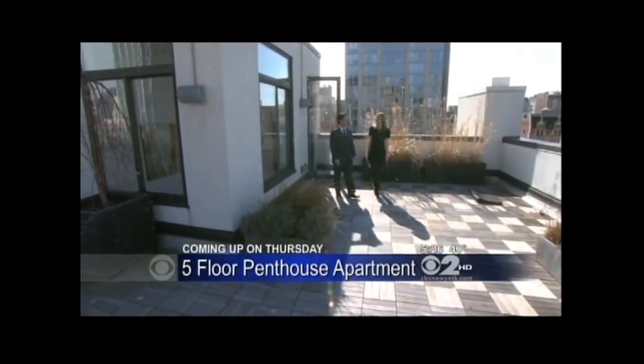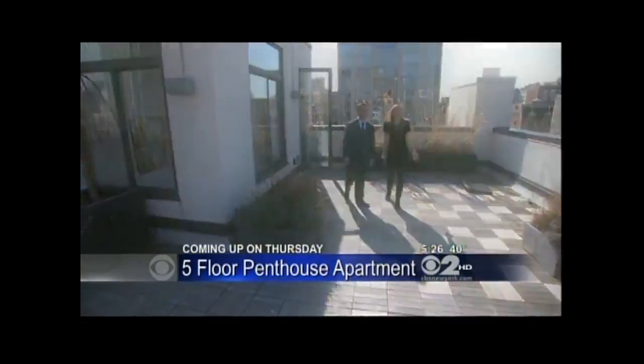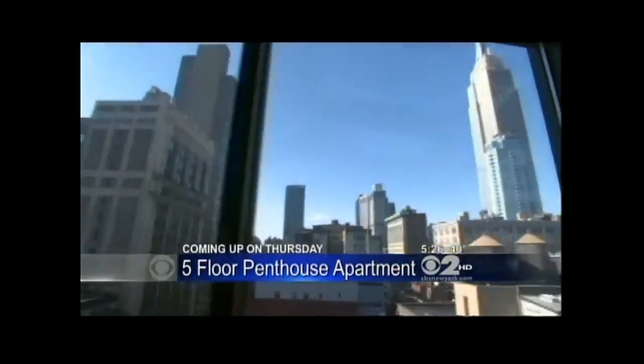Thursday, by the way, we'll go inside a $6 million penthouse. It is five floors with seven terraces providing incredible views of New York's amazing skyline. Emily will take you there Thursday on Living Large. I wonder if they too have a pizza oven in their house.